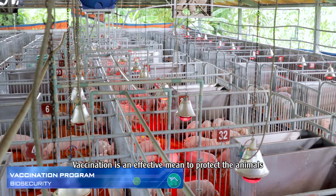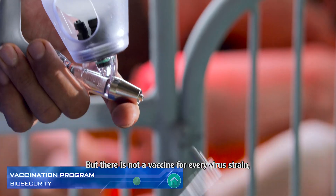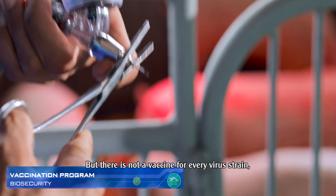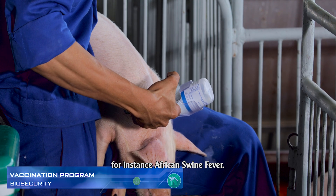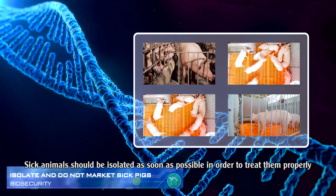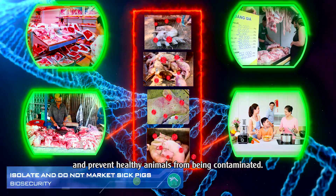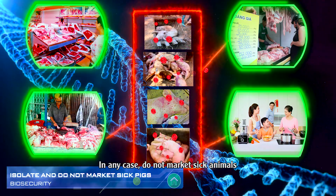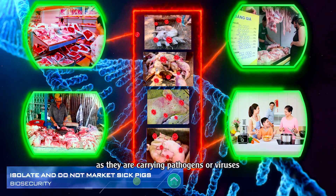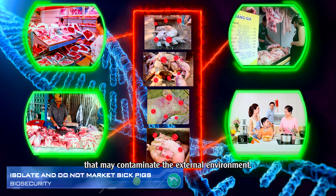Vaccination is an effective means to protect animals against most common viruses. But there is not a vaccine for every virus strain — for instance, African swine fever. Sick animals should be isolated as soon as possible in order to treat them properly and prevent healthy animals from being contaminated. In any case, do not market sick animals, as they carry pathogens or viruses that may contaminate the external environment.